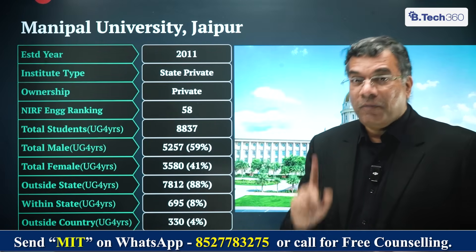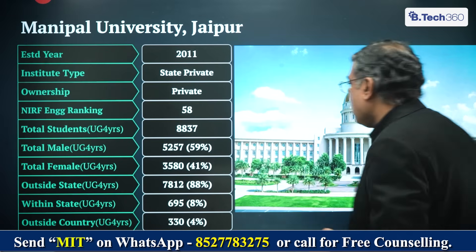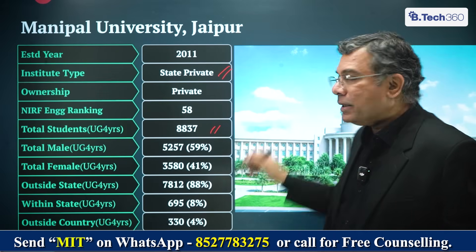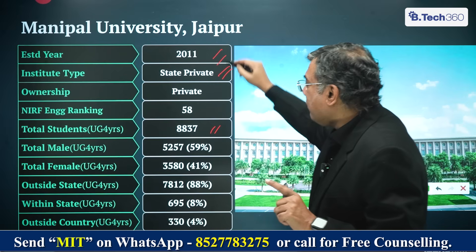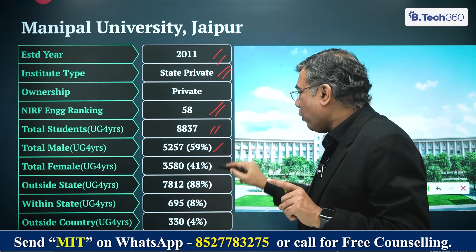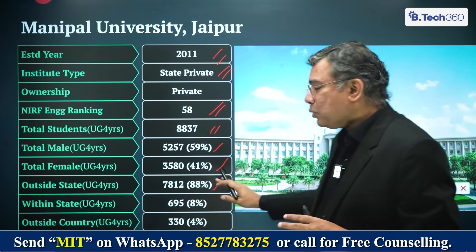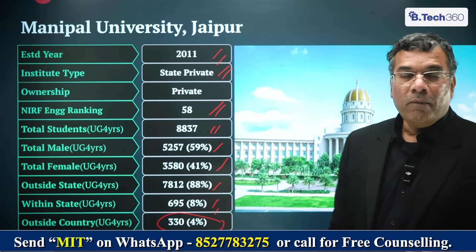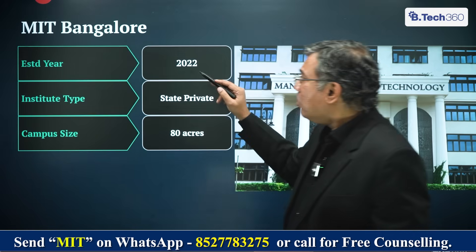We are talking about the Manipal entrance test, which is also the only admission process through which you can get into Manipal University Jaipur. Manipal University Jaipur has about 8,837 students. It's a state private university — distinct from MAHE, which is a deemed-to-be university. The common entrance examination is the Manipal entrance test. Established in 2011, it's ranked 58th, with 59% male and 41% female students. 88% come from outside the state of Rajasthan, 8% from within Rajasthan, and about 330 students from outside the country. The other campus where Manipal entrance test is the only way for BTEC is MIT Bangalore.